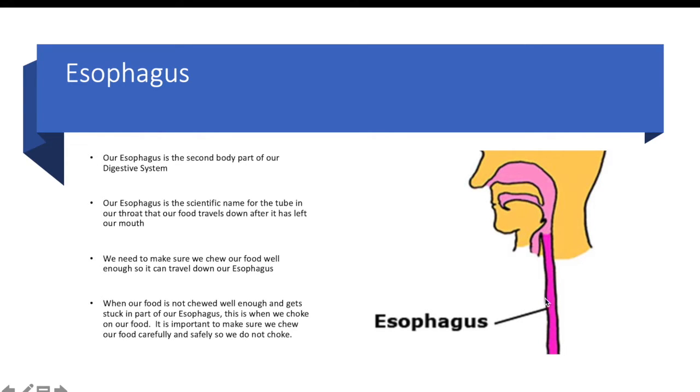It is important to chew our food well enough because if food gets stuck in our esophagus, we can't breathe and we end up choking. So we need to make sure we are chewing our food well enough.